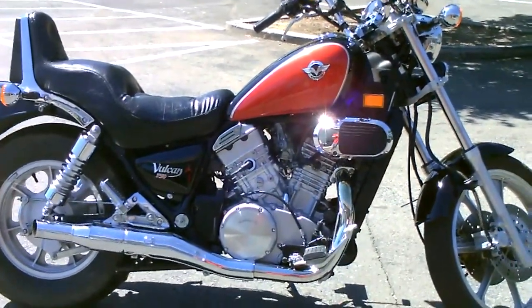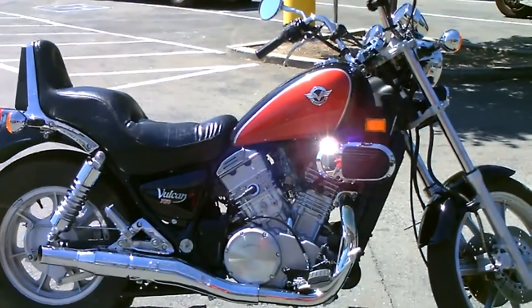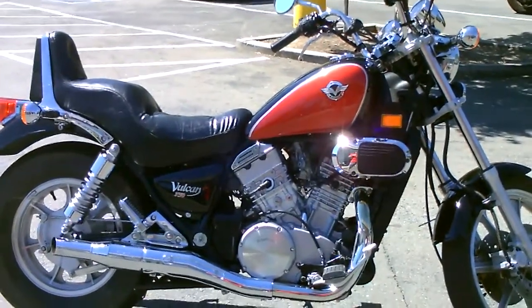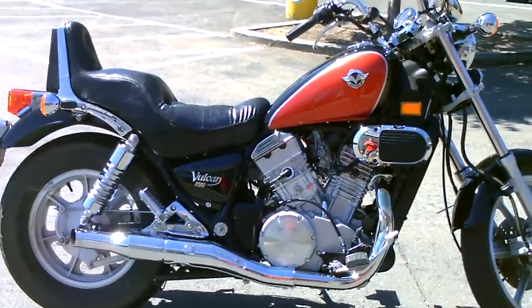Here we are at Contra Costa Power Sports and we have our 2006 Kawasaki Vulcan 750. This is a V-twin custom cruiser with shaft drive. It's a really cool bike, a lot of torque, a lot of power.